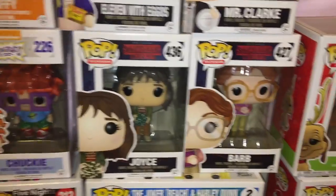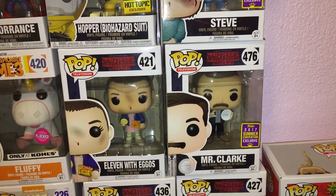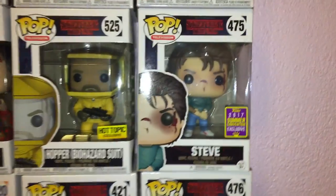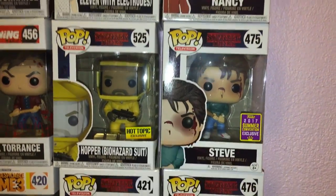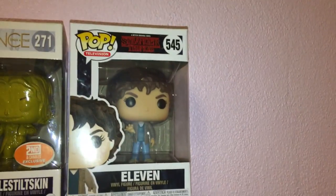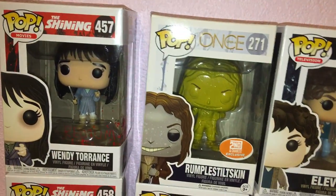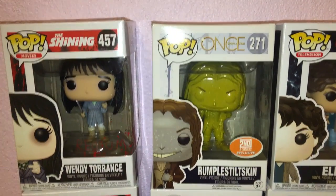These are my Stranger Things ones. I have Barb and Joyce, Eleven with Eggos, Mr. Clarke holding the plate telling you about the acrobat and the fly as a 2017 Summer Convention exclusive, Steve when he's all bloody helping defeat the Demogorgon, Hopper in the hazmat suit as a Hot Topic exclusive, the 2017 Summer Convention exclusive Nancy, Eleven with electrodes as a Fall Convention exclusive, and the newer Eleven from Season 2 who actually has hair. Then there's Rumpelstiltskin from Once Upon a Time — he's Mr. Gold in his human life, gold and sparkly, just really cute.